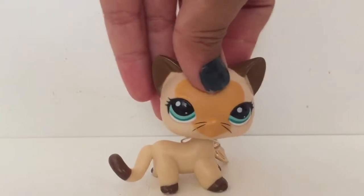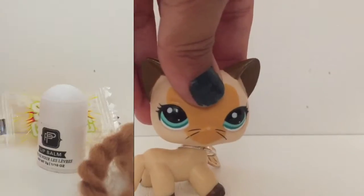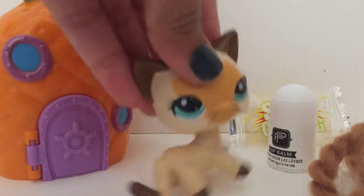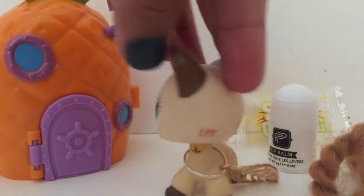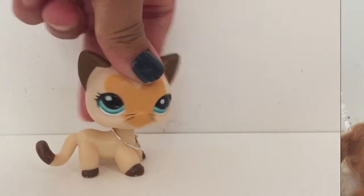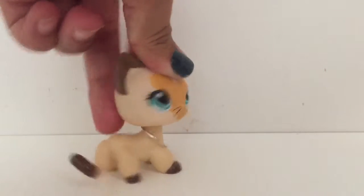Another thing is do not have too many things in the background, like this. It kind of gets distracting when you have stuff in the background, like lip balm, candy, other toys, just other things. So yeah, you want a nice, clean background like I have now.